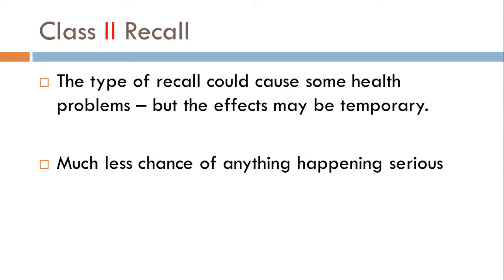The second one is a Class 2 recall. This is a little better than the Class 1 recall. It's the type of recall that could cause some health problems, but they should all be temporary — something that an individual should be able to get over. There's a much less chance of anything very serious happening. Nonetheless, get it off the shelf if asked to. We don't want it to become something more chronic.